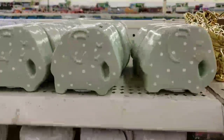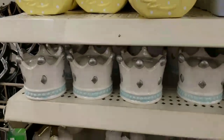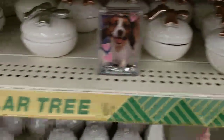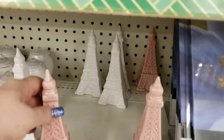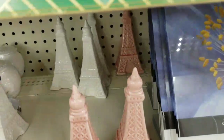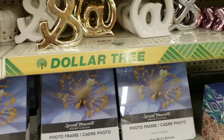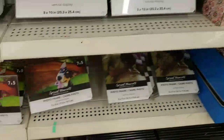We have some cute little banks and piggy banks. We also have rose gold, silver, and regular gold trinket boxes. We have Eiffel towers — white and pink Eiffel towers, how cute are those! Very cute. And these are brand new cute little frames that came in — I know a lot of people are looking for those.